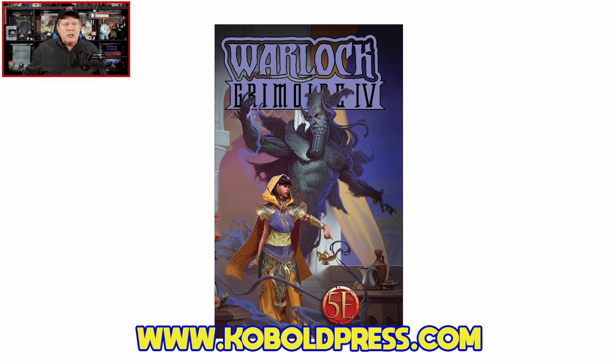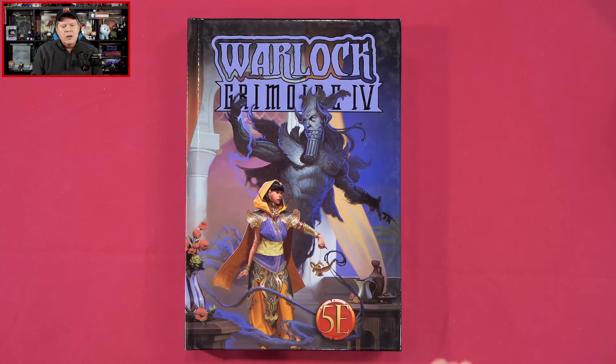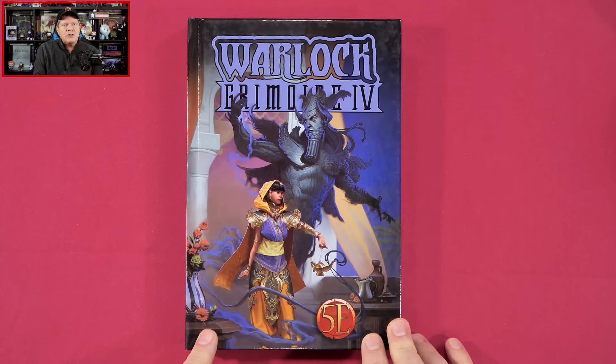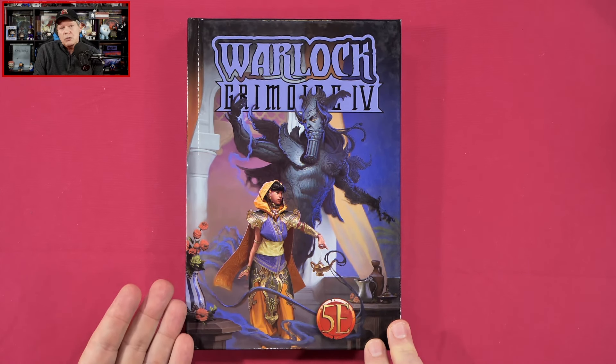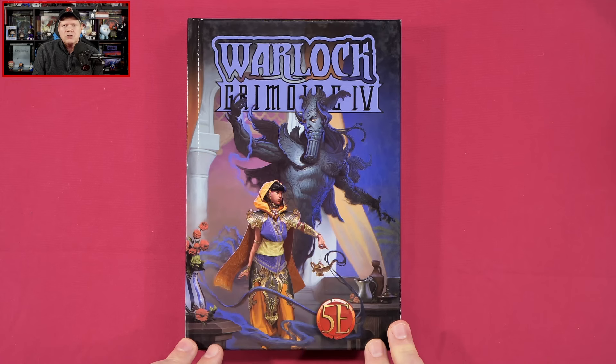Let's swing on over to the other camera because here I've got the Warlock Grimoire Volume 4. A few things to mention before we dive on in. First of all, my friends over at Cobalt Press were kind enough to provide me with this review copy, but neither I nor anyone else affiliated with the Gaming Gang has received any other sort of compensation for me to share this coverage with you. These days, it's very important that you know that.